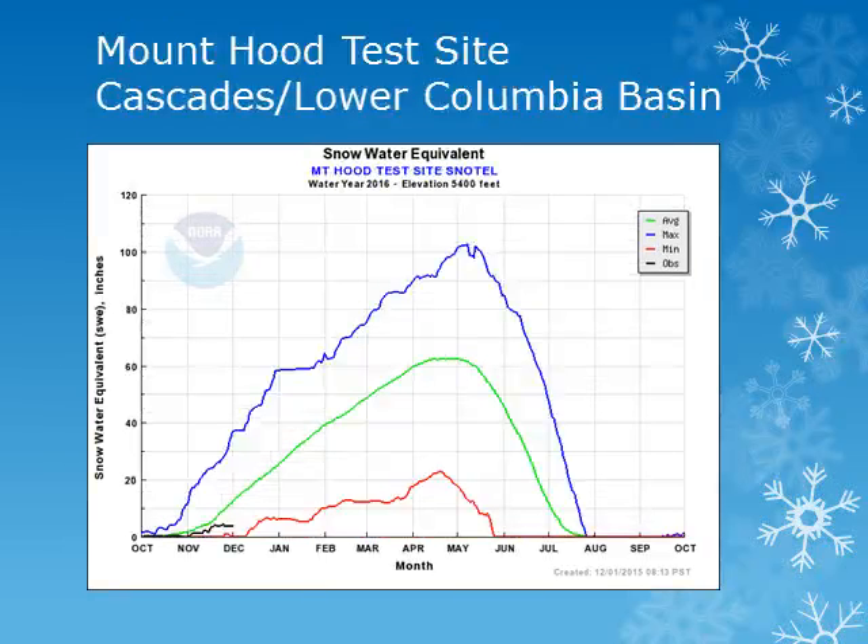A higher elevation site from the Cascades, the Mount Hood site, is at 5400 feet and saw some increasing snowpack in early November, but remains below normal.